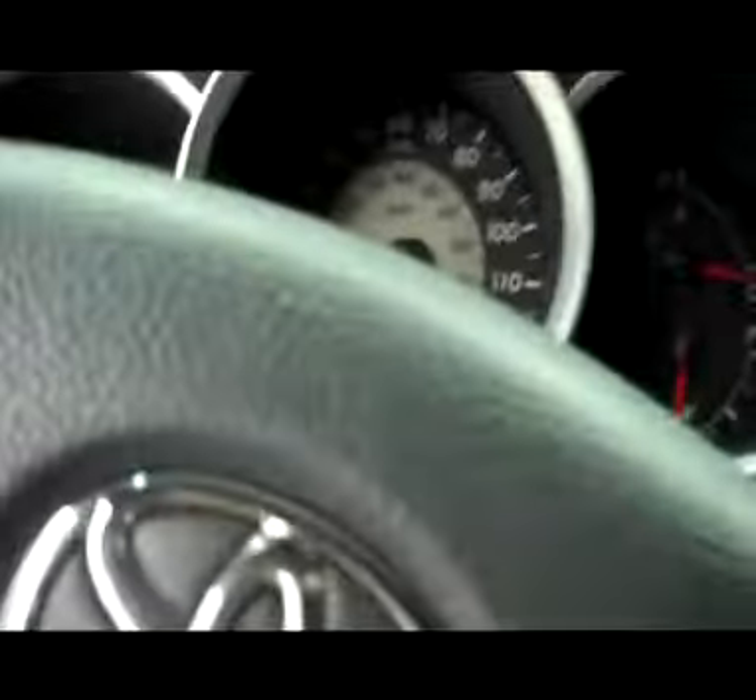As we take you inside, very nice dark gray leather interior with heated seats. Husky all-weather mat with clean carpet underneath. The seats are manual, power locks, power windows, power mirrors. Some extra controls, and you do have controls on your steering wheel for your volume.